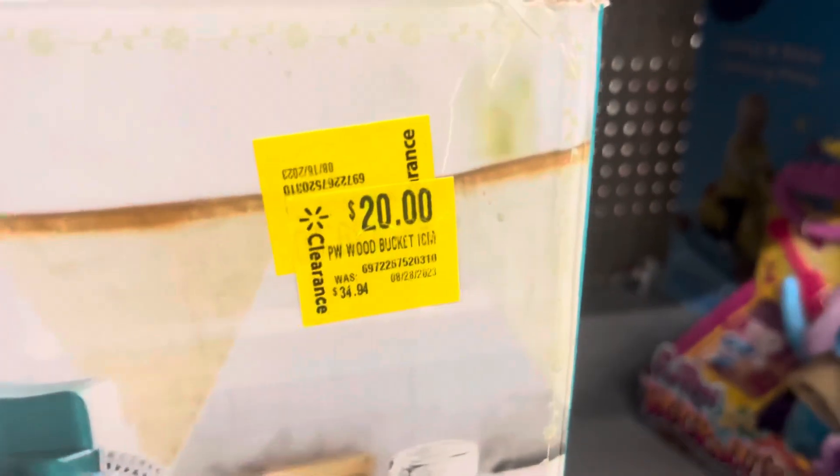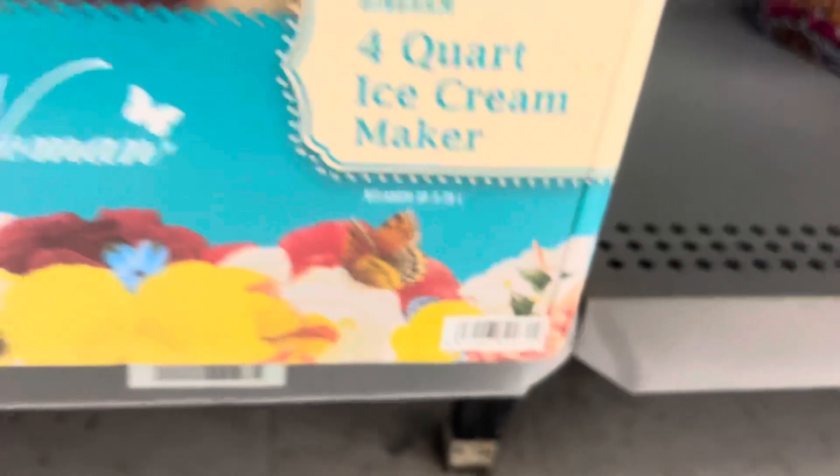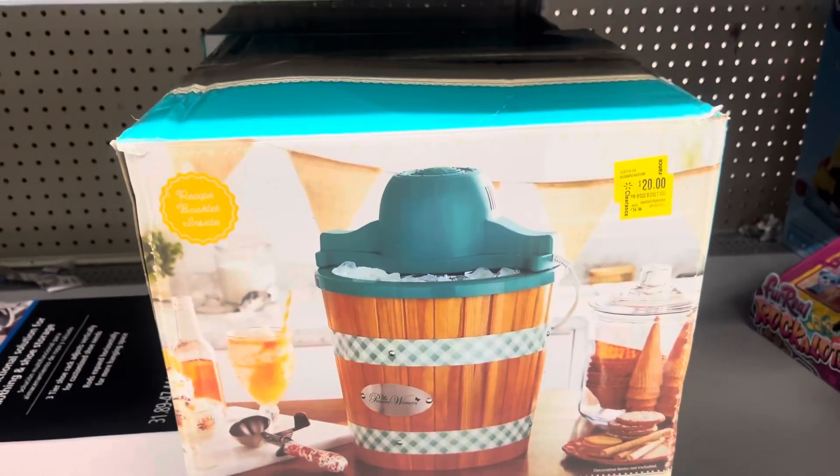They have this ice cream maker on clearance for only $20. The brand is Pioneer Woman. I have seen people find these for $10, so check this one out if you're interested in this item.